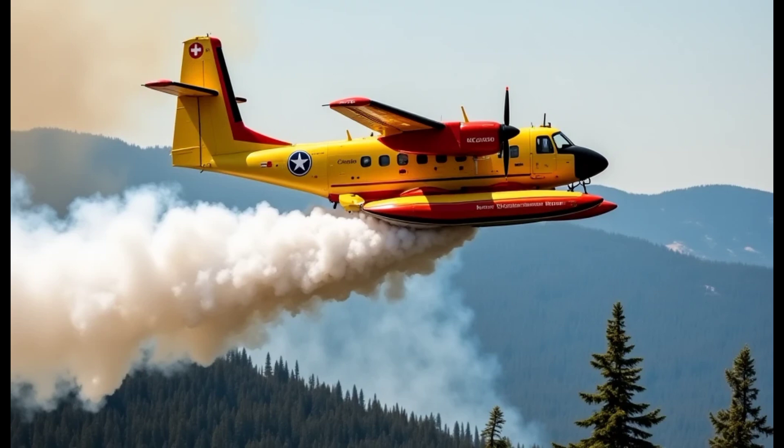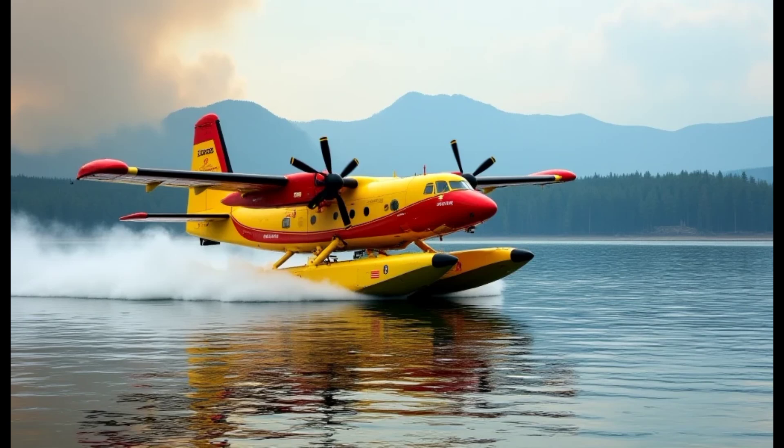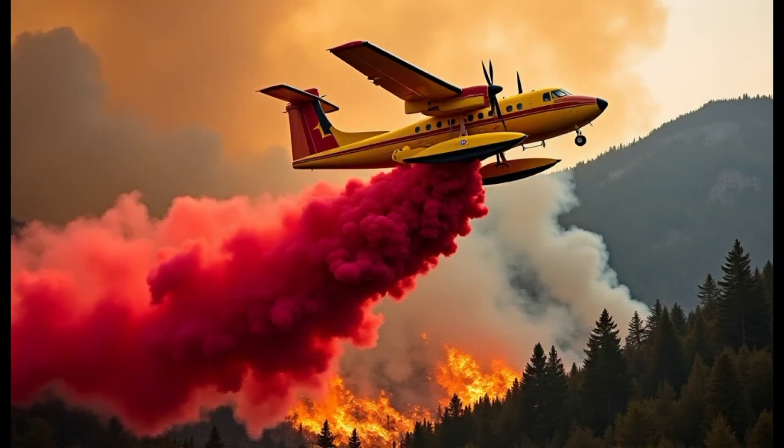The CL415 is designed for aerial firefighting, capable of carrying up to 6,137 liters of water in a single scoop. Its unique amphibious design allows it to operate both on land and water, making it perfect for regions with limited access to traditional firefighting equipment. The aircraft can scoop water in just 12 seconds, giving it a rapid response time and allowing it to fight fires efficiently.